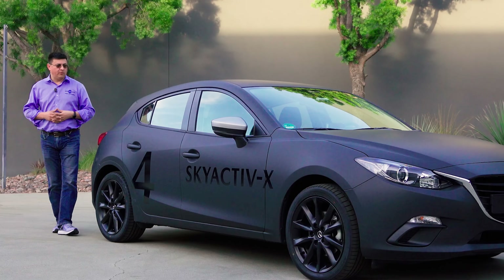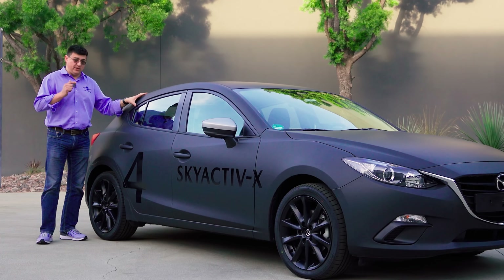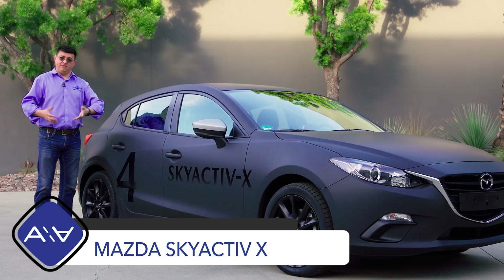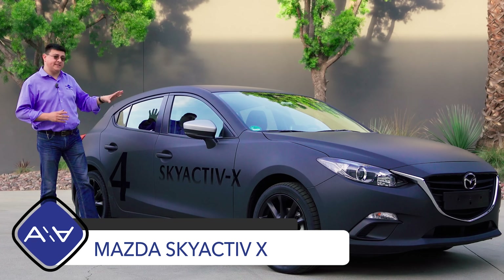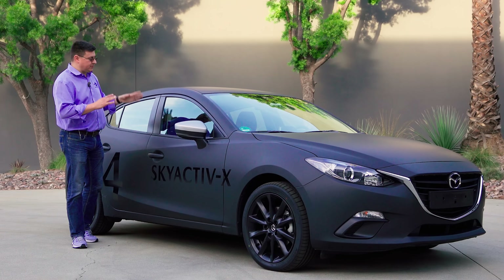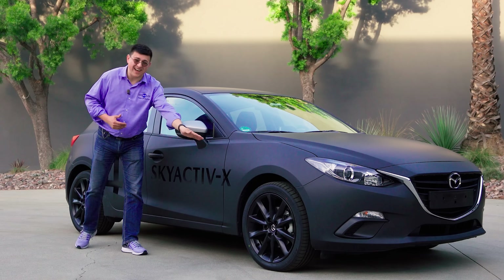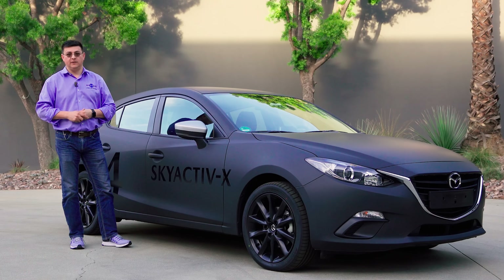Today we're out here in Irvine, California doing something a little unusual because we're looking at a Mazda that you can't buy today, and this exact Mazda won't really ever be on sale. However, it is full of things that Mazda is going to be selling the public in America in the calendar year 2019. That includes an all-new Mazda 3 platform, some new seats, but most importantly the Skyactiv-X engine, which you can see displayed on the side of this vehicle.